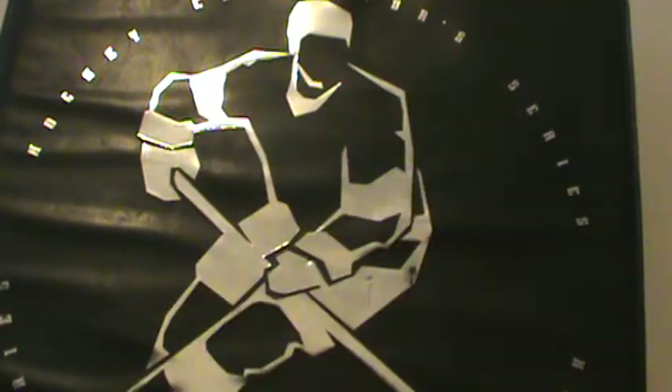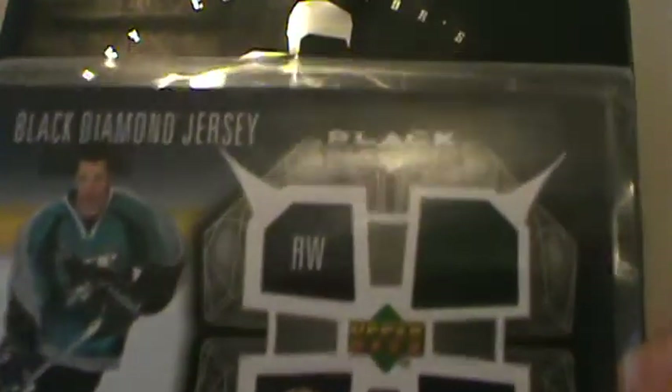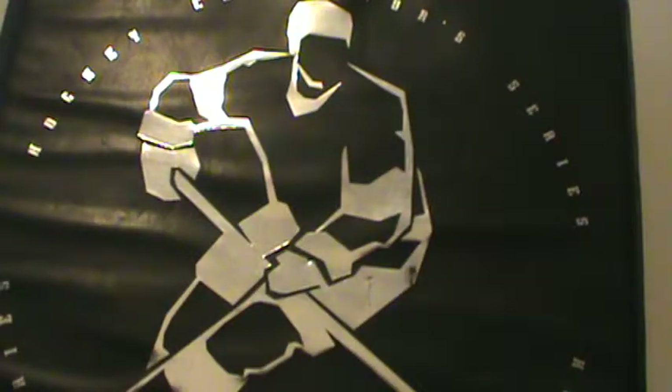Nice Matthew Garron card. The next is 07-08 Black Diamond Hockey, Black Diamond Jersey, Bill Guerin — Green Jersey. I don't see that too often.